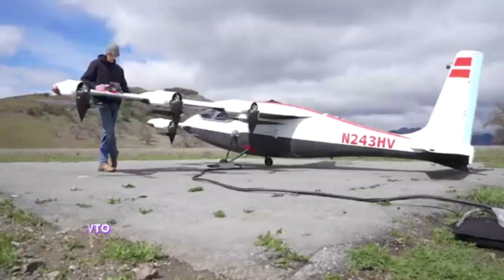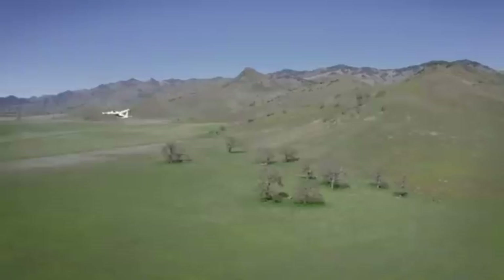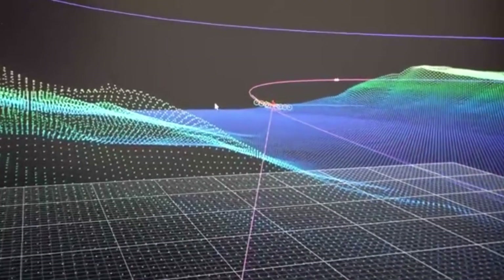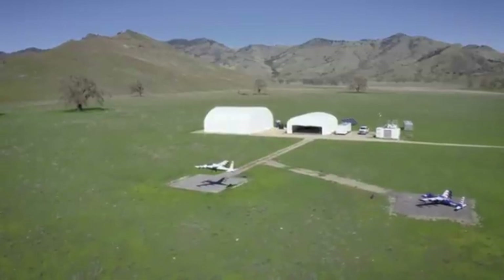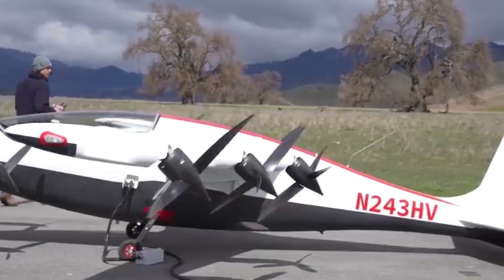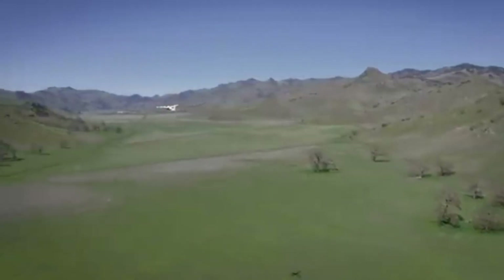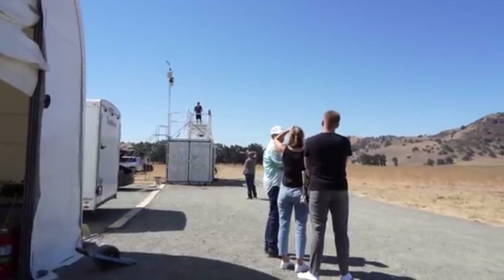The Heaviside, developed by Kitty Hawk, is an advanced electric vertical takeoff and landing (eVTOL) aircraft designed to make urban and regional air travel more efficient, sustainable, and accessible. With a range of up to 100 miles and a maximum speed of 180 miles per hour, the Heaviside is built to transform congested city travel into a quick and eco-friendly experience.